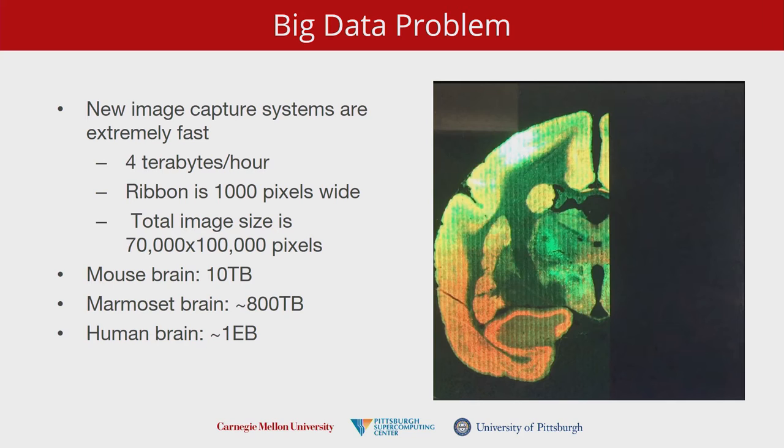As we try to get to brains of interest — which is the human brain — with current technology, even if we could image it, it would require about an exabyte of data, which is unwieldy today. We're not going to try to do that, but we are dealing with a lot of mouse brains and expect to get some marmoset brain image volume sets.